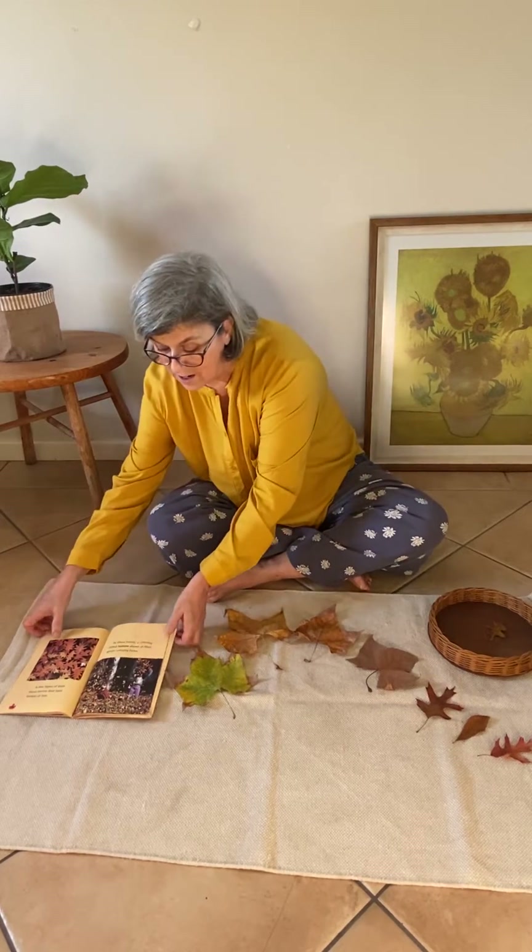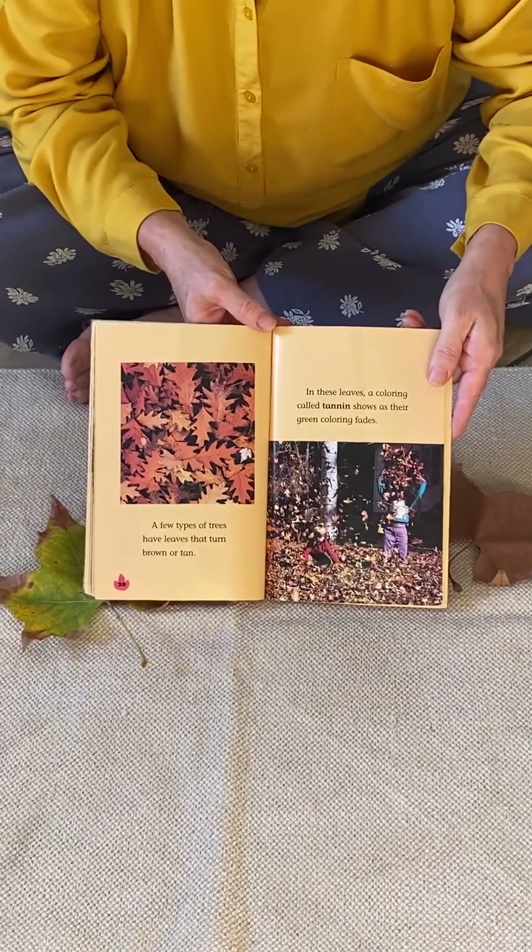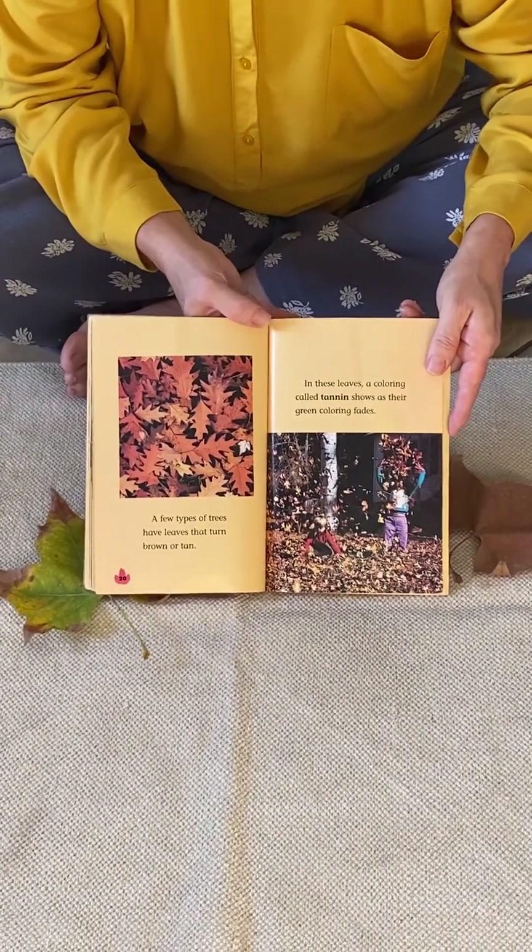It's fun to play in the leaves, isn't it? Like these children here — they are playing in the leaves and they're having a great time. Perhaps they could help to rake up the leaves afterwards.